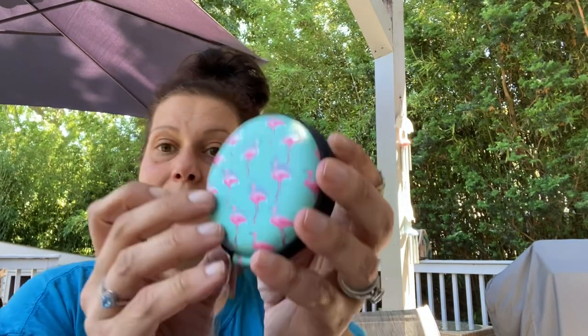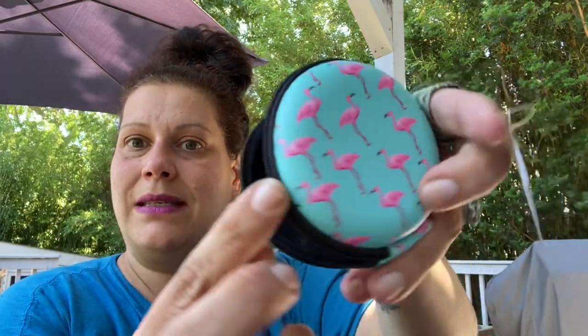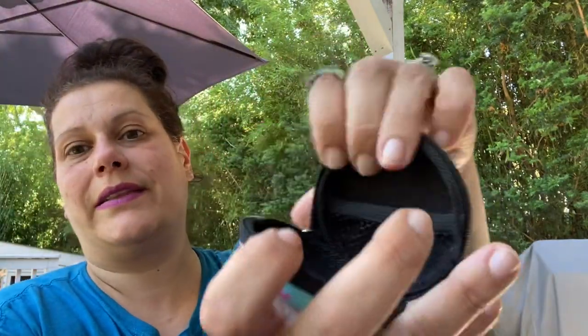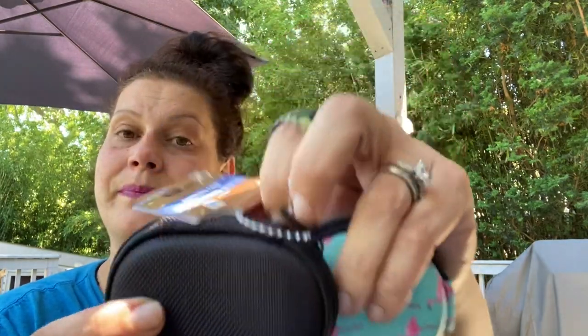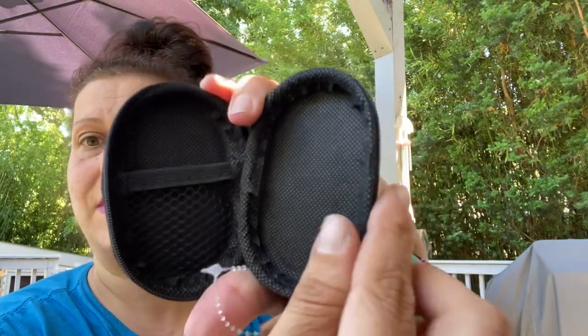For our trip, I got myself this adorable little flamingo headphones/tech case. It's got a little mesh pocket. And then I got my husband one too so he's not jealous — just a solid black one.